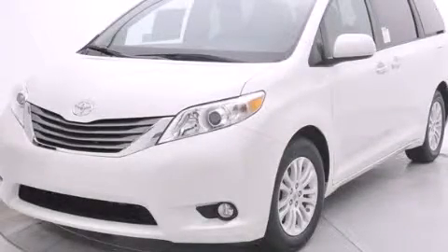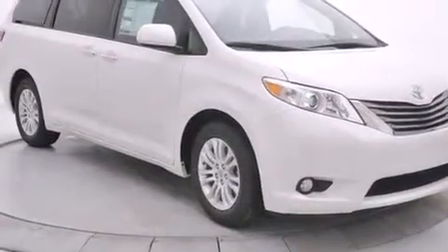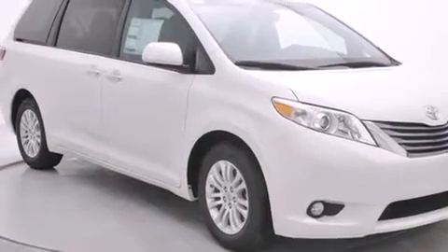This is a brand new 2015 Toyota Sienna — enough comfort and space for the entire family. It has a 3.5-liter 6-cylinder engine and a 6-speed automatic transmission.